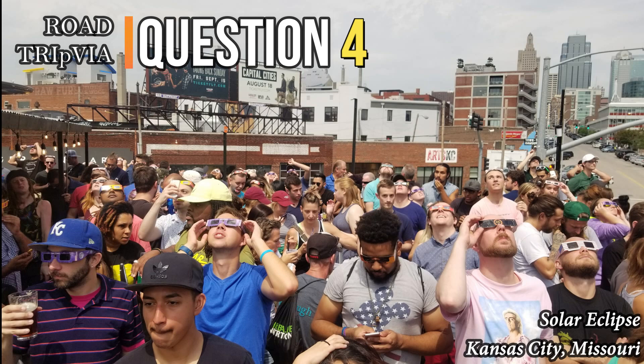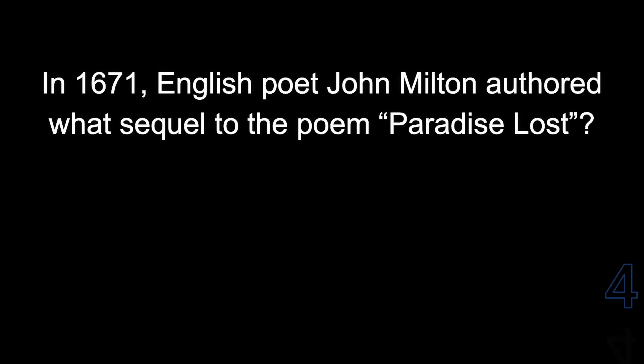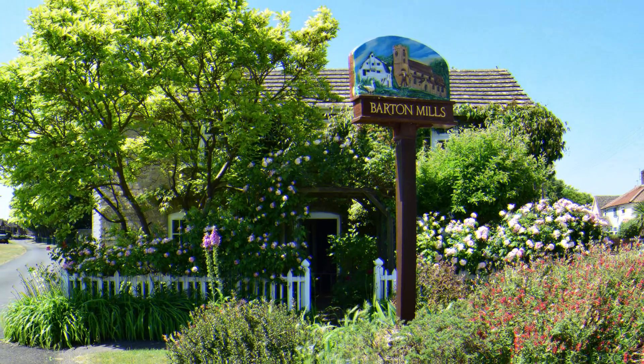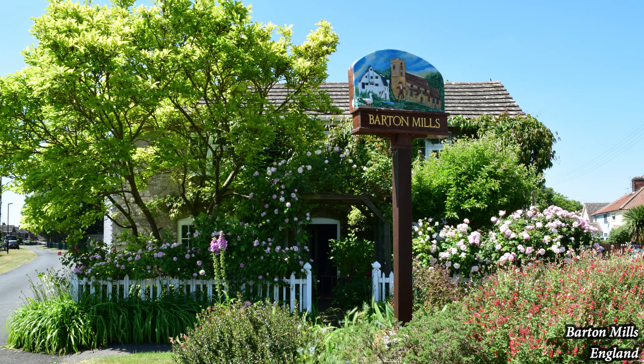Question number four: in 1671, English poet John Milton authored what sequel to the poem Paradise Lost? It was called Paradise Regained.